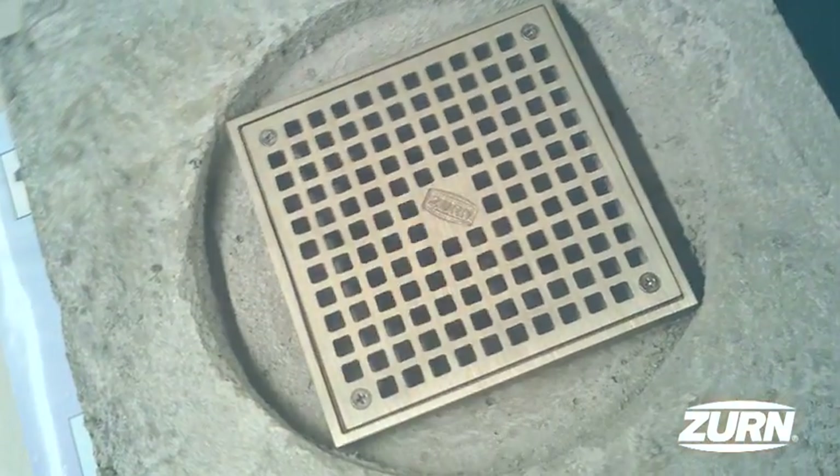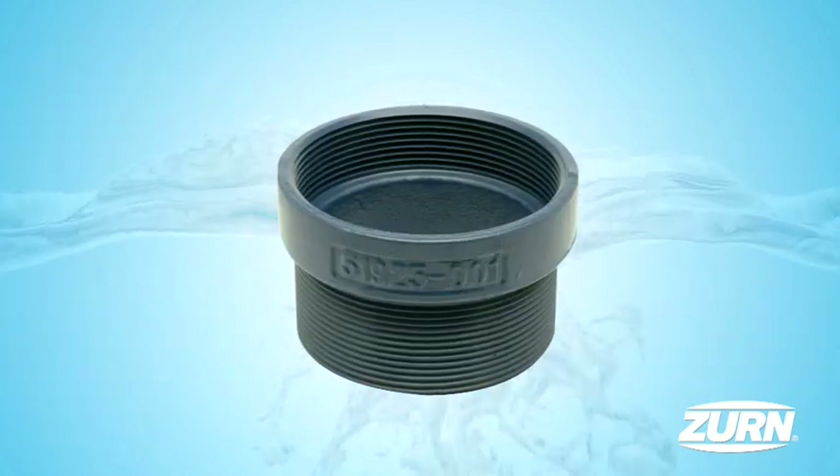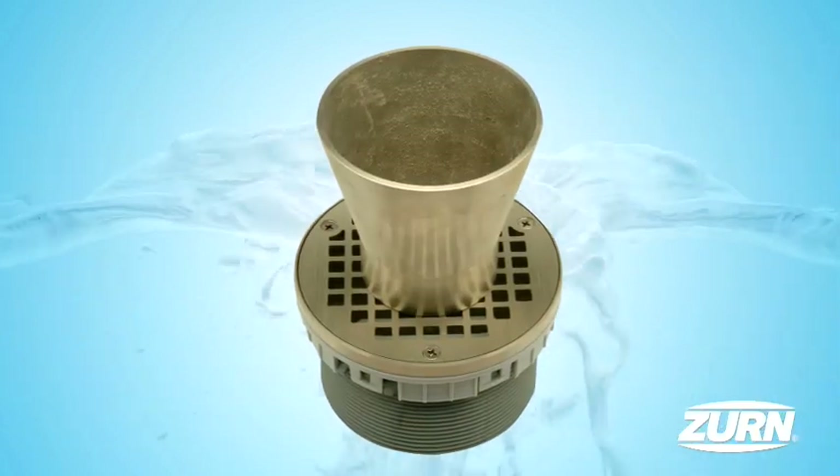Czern also offers a variety of accessories such as hinge strainer tops, cast iron extensions, shim kits, debris buckets, and funnels to meet any job site requirement.